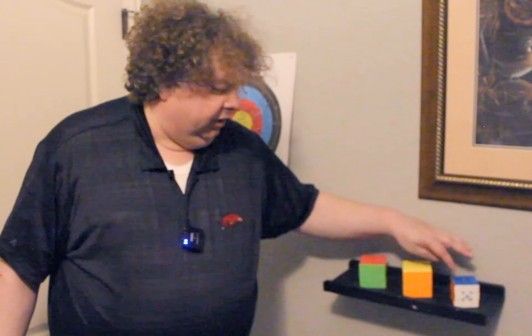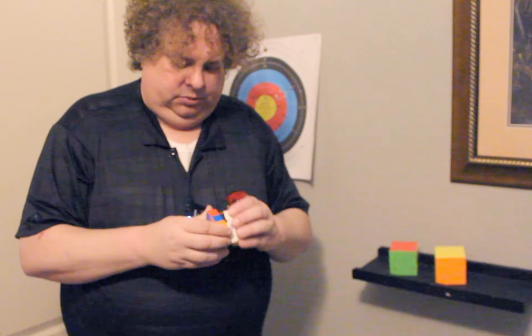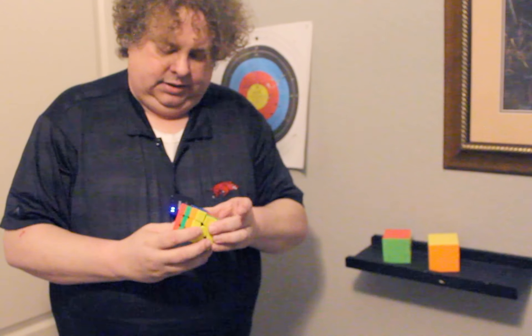I talked about a Rubik's Cube earlier. Here's the Rubik's Cube collection — these are all solved. Congratulations. These are the ones that I grew up with. I'm just gonna solve this real fast and put it back just like that. See, it's perfect.